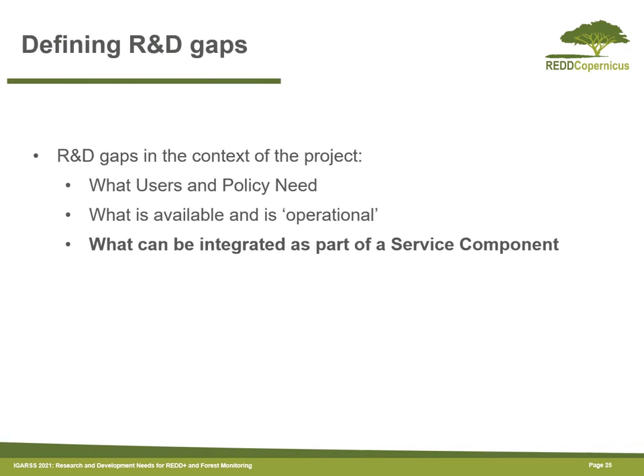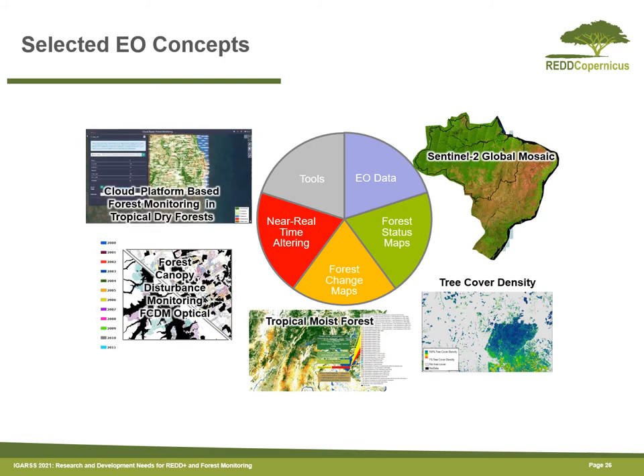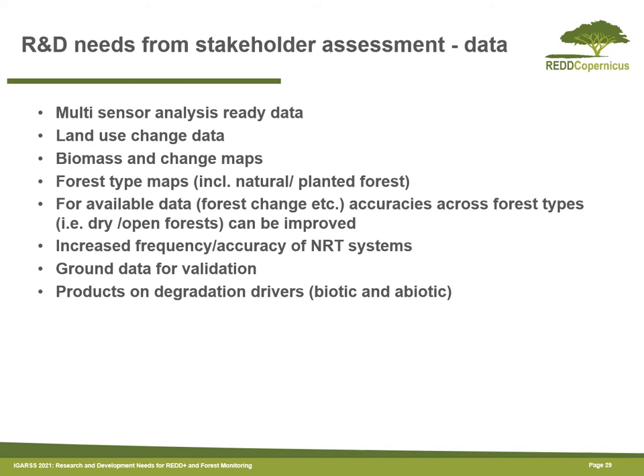In terms of the definition of the R&D gaps, we looked at what could be integrated as part of a service — specifically the concepts selected for part of the potential service component. Building on this foundation, we started our R&D assessment and first looked at existing sources of information on R&D needs. We did a scientific literature review, then used a systematic approach to assess and rank the research priorities, and discussed these findings at an R&D workshop.